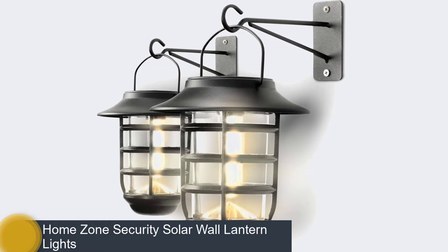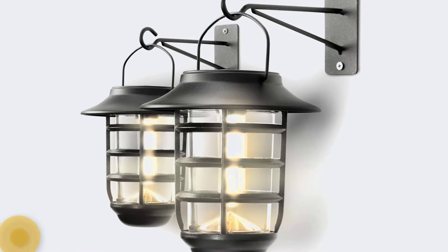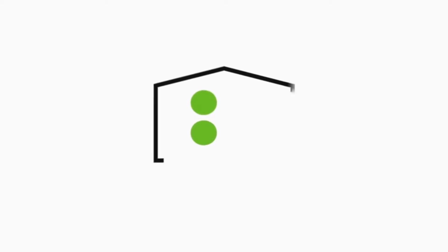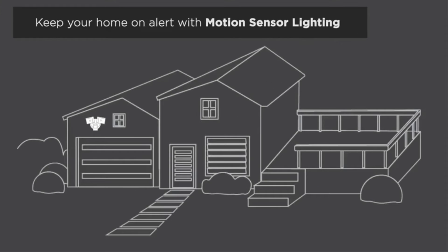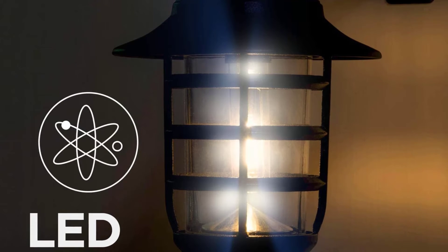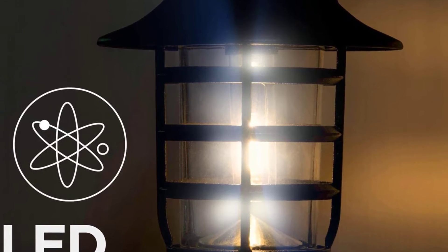Number four: Home Zone Security Solar Wall Lantern Lights. If you are looking for wall-mountable lantern-style lights, this option from Home Zone is the perfect choice. You get a two-pack of pre-assembled lanterns that include wall brackets and screws. This set is very versatile — you can place them on a table, on a garden hook, mount them to the wall, or carry them around by their handles when you need extra light.